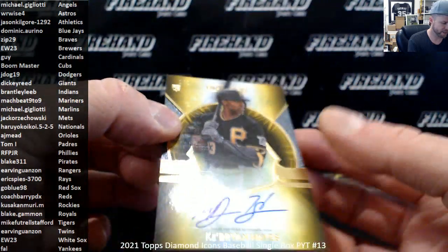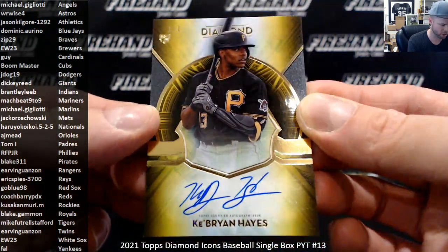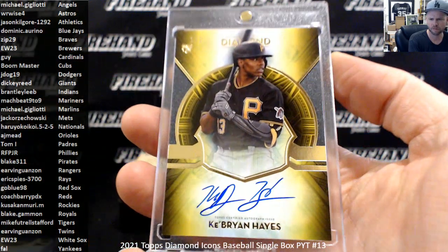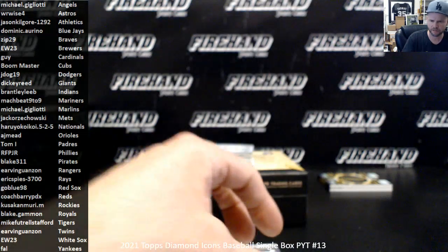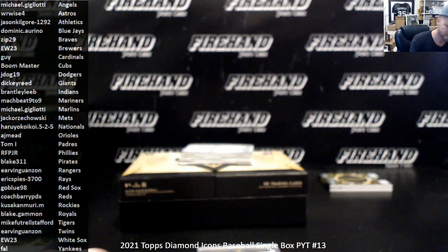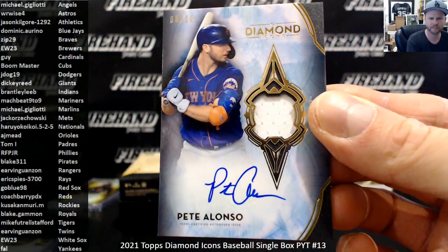Cub Ryan Hayes for the Pittsburgh Pirates, rookie auto numbered 101, going to Blake 311. Next up, Pete Alonso jersey auto, number 10 for the Mets, going to Jack Orszakowski.